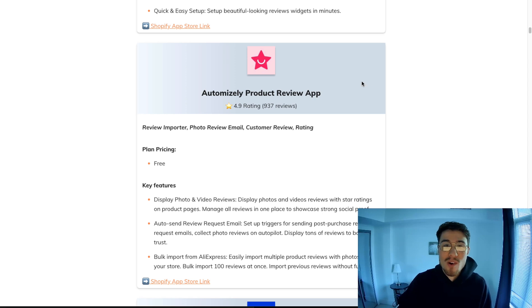Overall, this concludes the video on the top review apps for Shopify. I really hope you enjoyed it. If you haven't yet, hit that subscribe button below, like this video if you enjoyed it, and leave a comment if you have any questions. Thank you for watching.